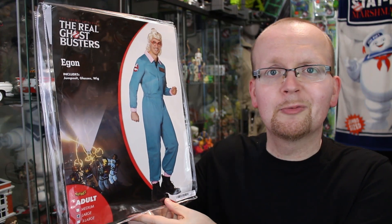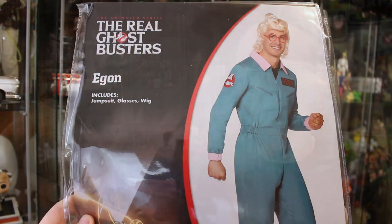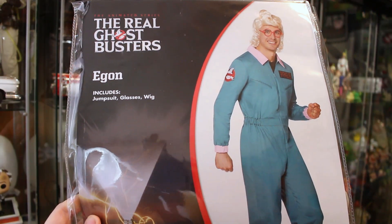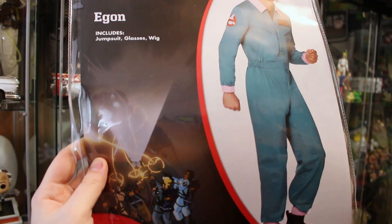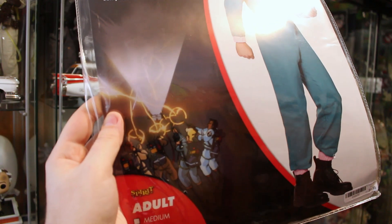Alright, so back to the topic at hand. Today's focus is the Egon Spengler real Ghostbusters costume from Spirit Halloween. Take a look at the front of the package — you're going to see what it includes: a jumpsuit, glasses, and a wig. I absolutely love that they use this old school real Ghostbusters art right on the cover.